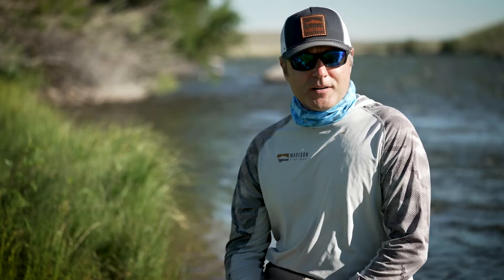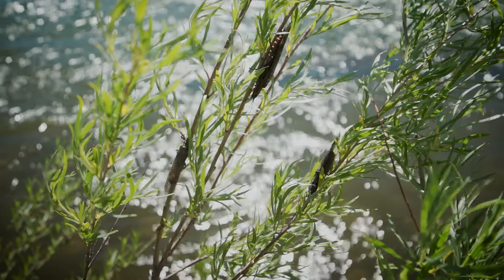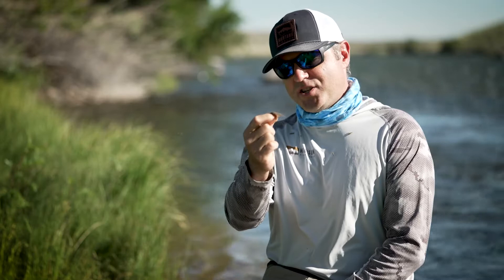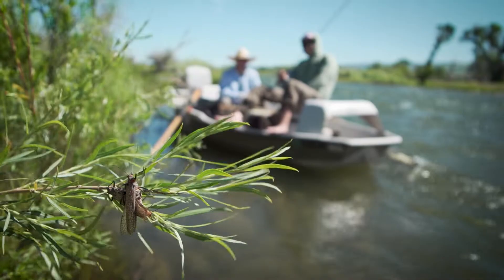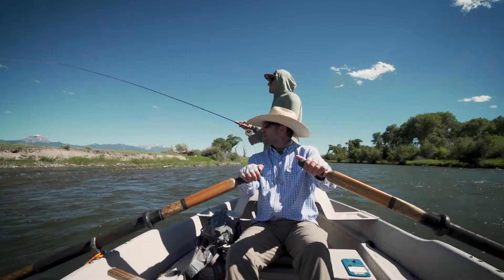Hi, I'm Brian with Montana Angler and we're out here today on the Madison River in late June. I look around the banks and I see a lot of these giant insects crawling around — the legendary, the iconic salmon fly. If you're lucky enough to be in the Madison River during the salmon fly emergence, you're in the game.